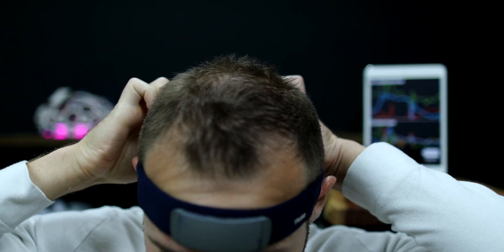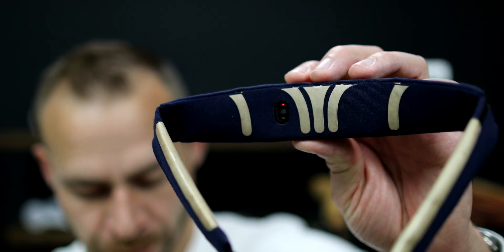The Muse headband is an EEG — electroencephalography — headband that teaches you how to meditate, but also collects information about your brain health through brainwave sensors. These soft sensors are able to pick up tiny voltage changes on your scalp that correlate to different levels of brain activity.